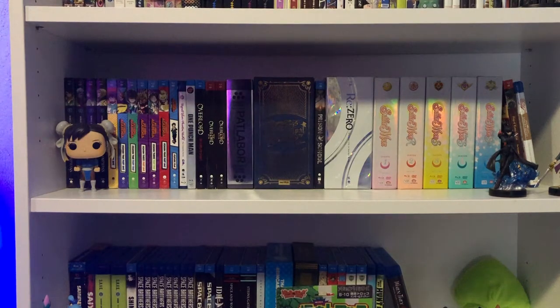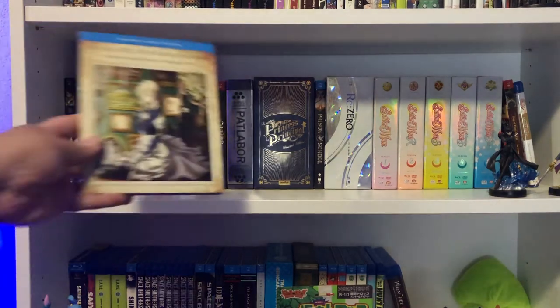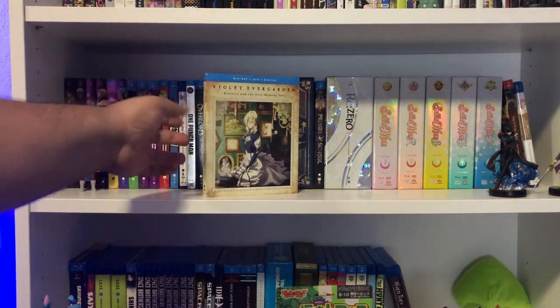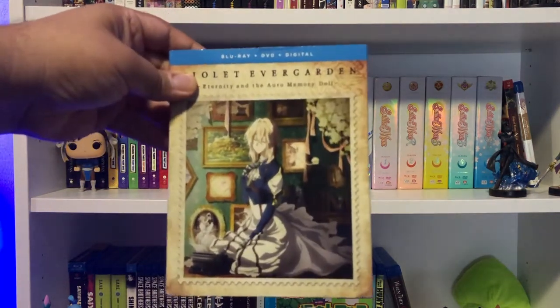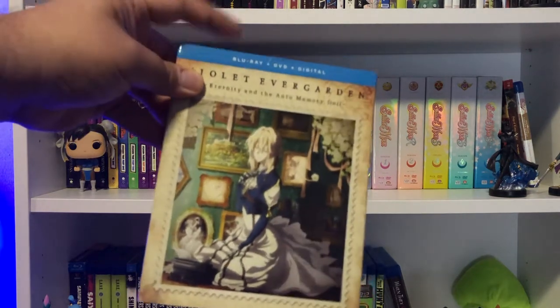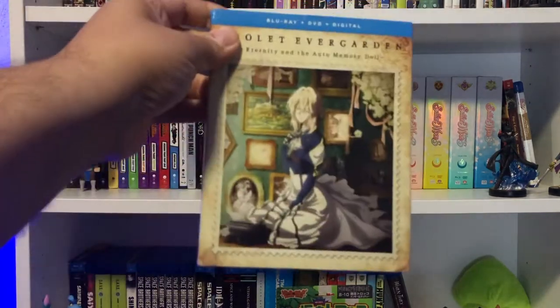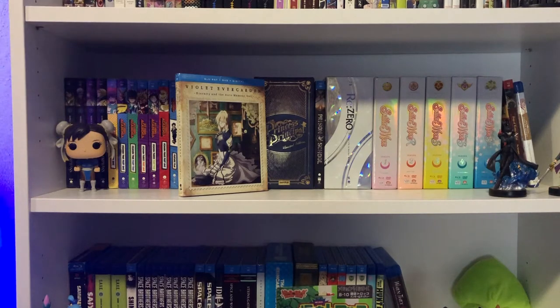Let me show you a couple of anime — just two movies. A couple months ago I picked up Violet Evergarden: The Complete Series, and I found the movie, Violet Evergarden: Eternity and the Auto Memory Doll, for cheap. Unfortunately I do not have the digital code on that one — it was a pre-owned copy — so I apologize, I usually like to give those away.